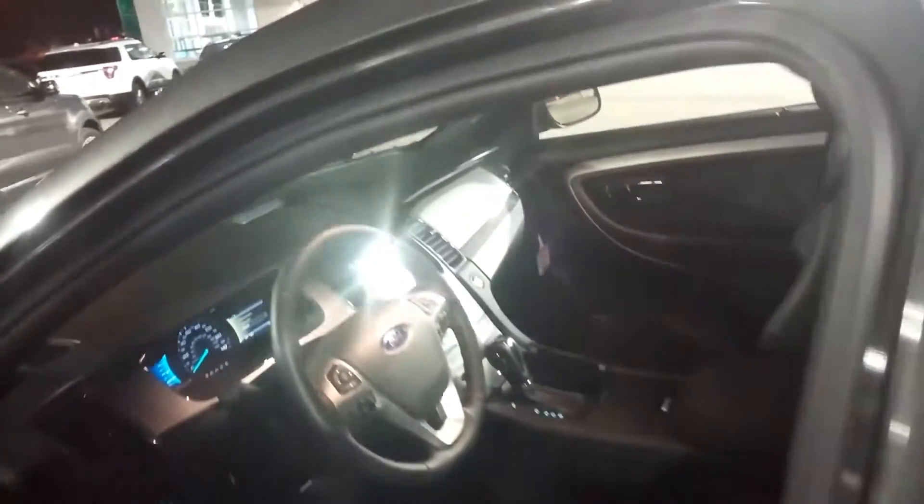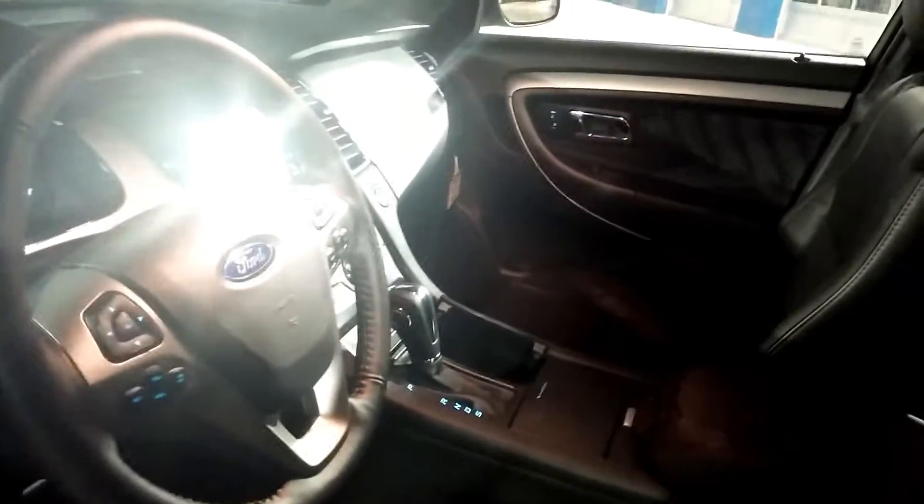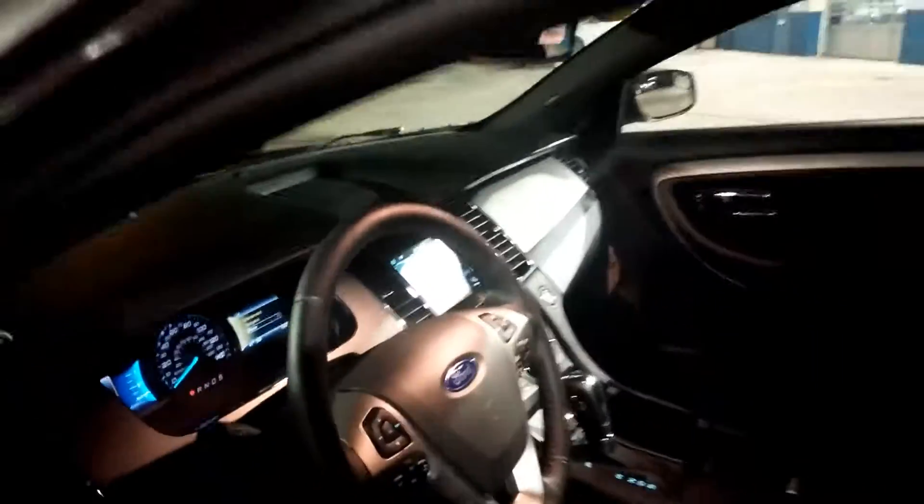It does feature Sirius satellite radio, and as I mentioned before, heated leather seats. One of the nicest road vehicles you're going to be able to find, and on sale right now at Boucher Ford.